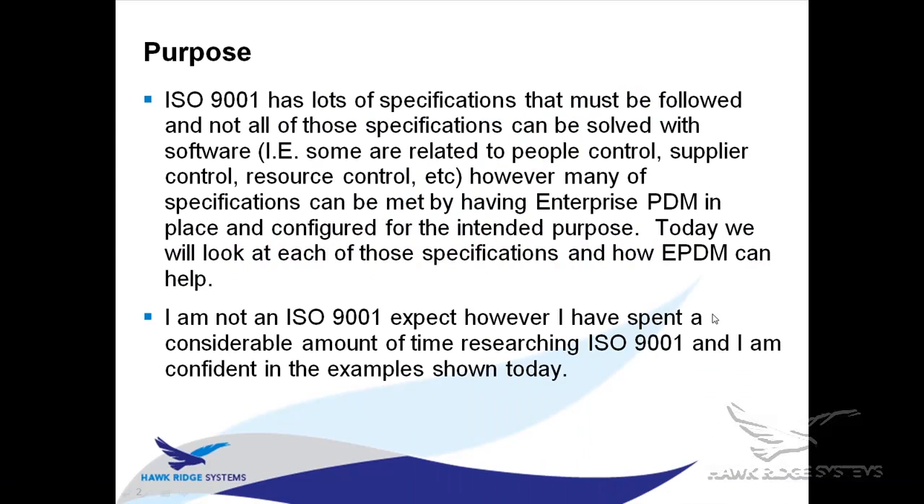The first thing I want to address is the purpose of this presentation. What I don't want you to think is that if you put Enterprise PDM into place, you're instantly ISO compliant — that's not how ISO 9001 works. ISO 9001 has a lot of specifications, and some of those requirements can be accomplished using the tools inside Enterprise PDM.